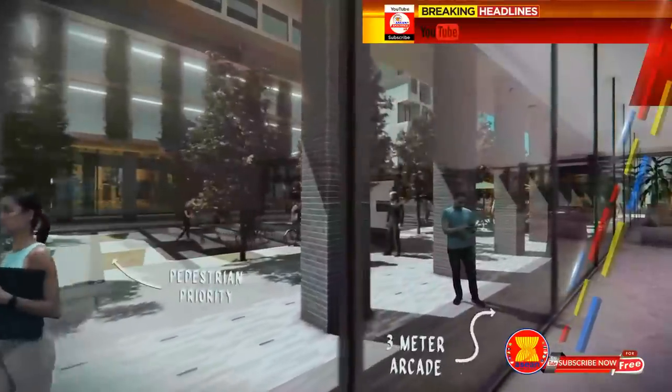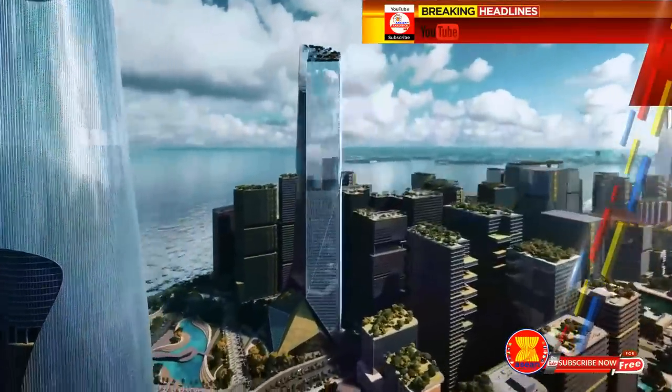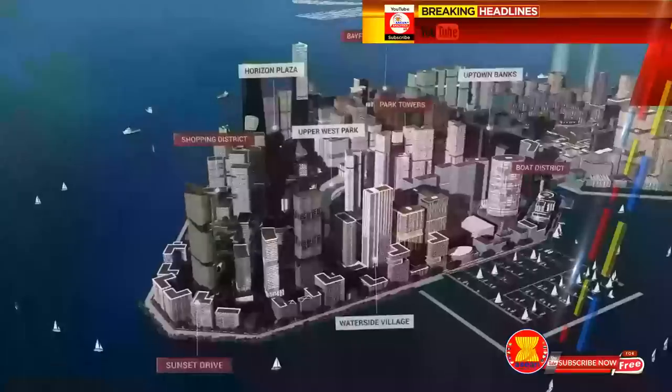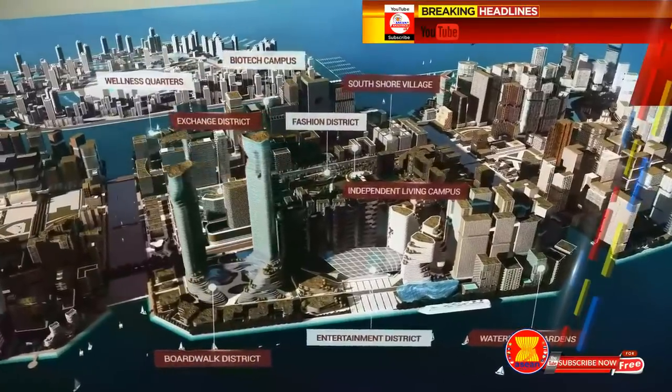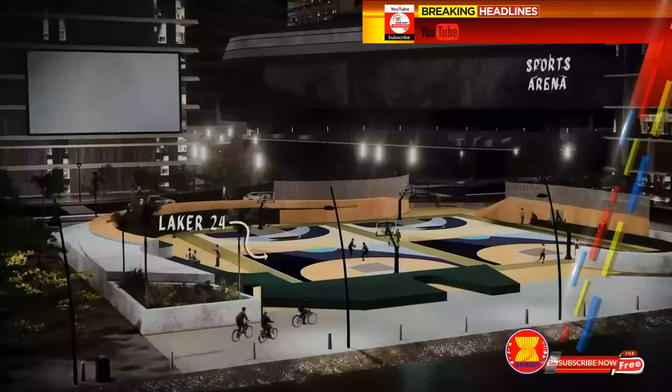Buildings are designed to minimize heat, while the vertical massing creates clustered towers that keep certain areas shaded all day. There will be a wide array of facilities and amenities to allow a diverse mix of entertainment for its residents, such as pop-up galleries and a state-of-the-art basketball arena.